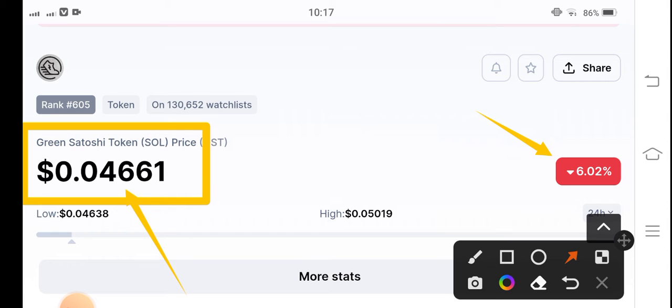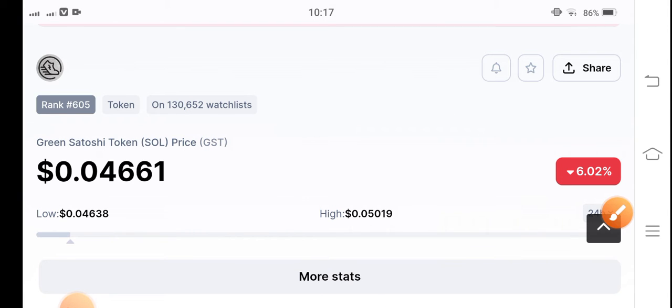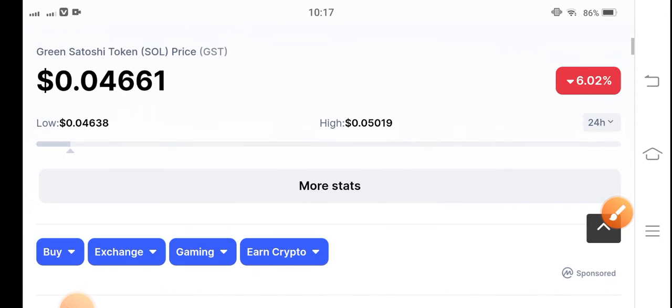There is sell pressure on green satoshi token, but I hope that with the passage of time everything will be good. Bitcoin price is crashing very badly, so that's why you can see the whole crypto currency market is in negative changes, because Bitcoin started dumping, so obviously the cryptocurrency market started dumping.